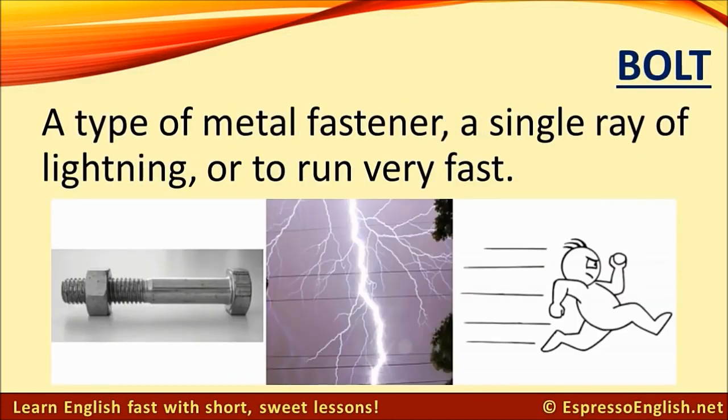Bolt. The word bolt can refer to a type of metal fastener, a single ray of lightning, or it can be a verb meaning to run very fast.